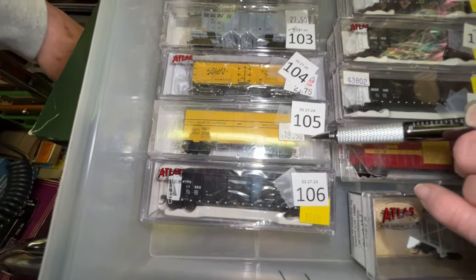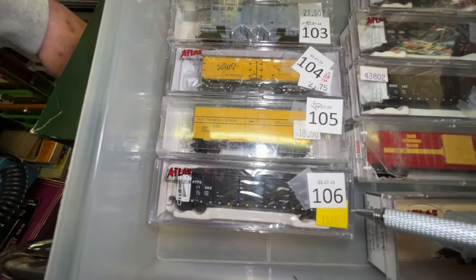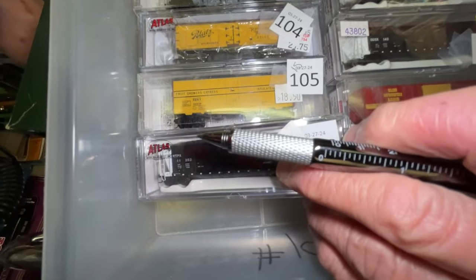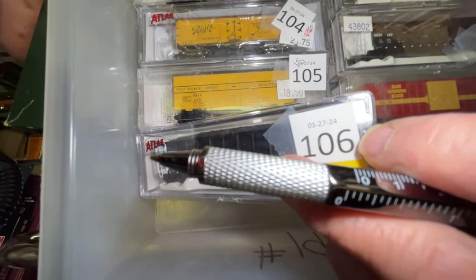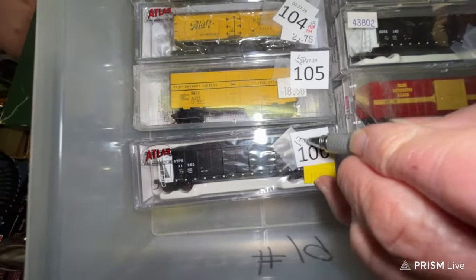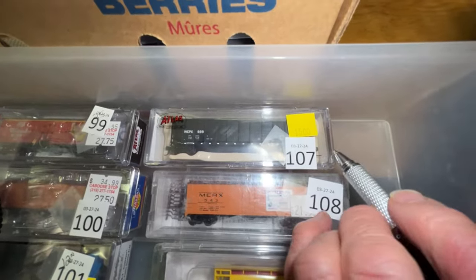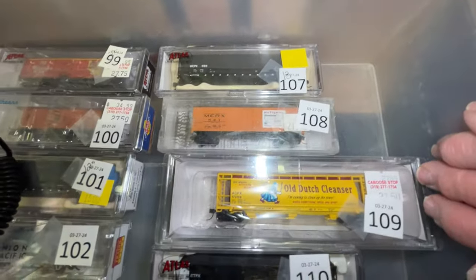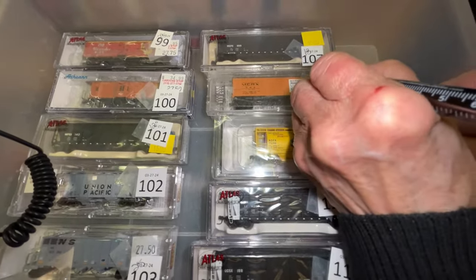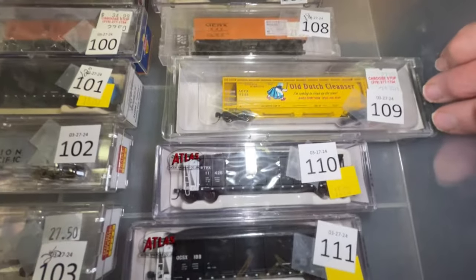Number 105 is a Fruit Growers Express — was $18, we're gonna make him $15. Number 106 is an Atlas Wisconsin Wheel of Vader Coal Service car, $13. Number 107 is a WEPX cold car, $13. Number 108 is a MERX car, $19. Number 109 is my favorite car — Old Dutch Cleanser — $21.